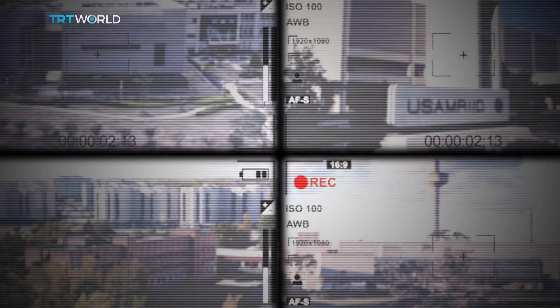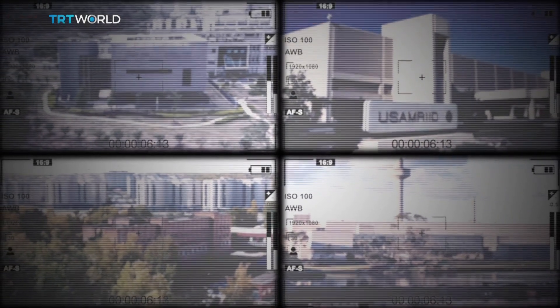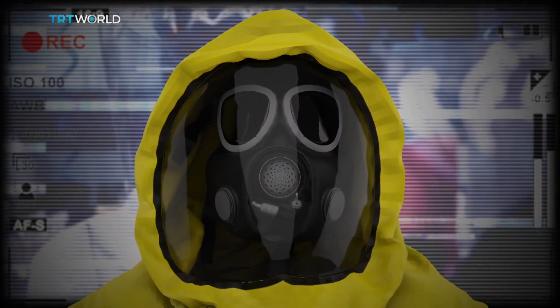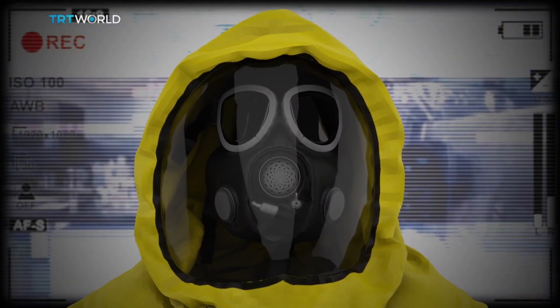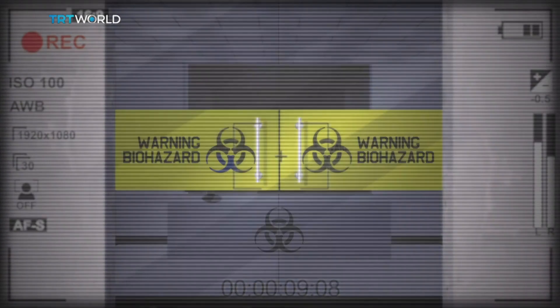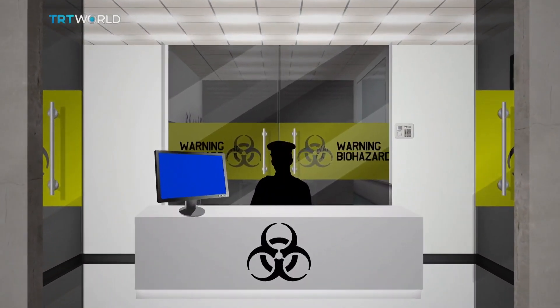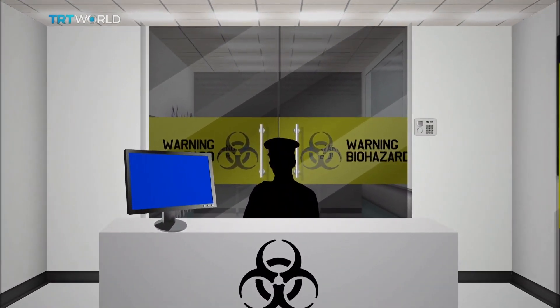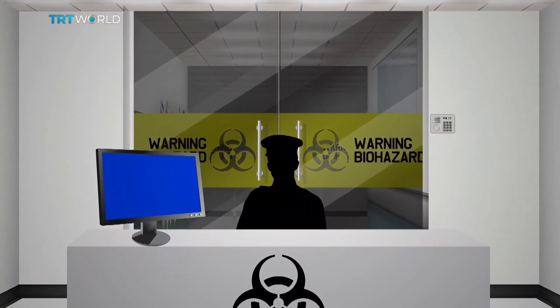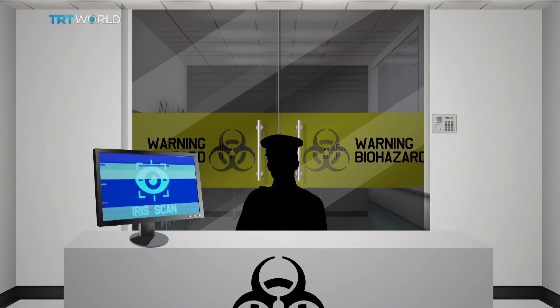Access to Biosafety Level 4 labs, or BSL-4s, is highly restricted. Only microbiologists with specific training who have been tested in BSL conditions are admitted. Typically, BSL research labs are housed in secure buildings. Once past building security, it's on to a second barrier at the entrance of the laboratory suite itself — a security card, PIN number, iris scan, or fingerprint may be required, or some combination of them.